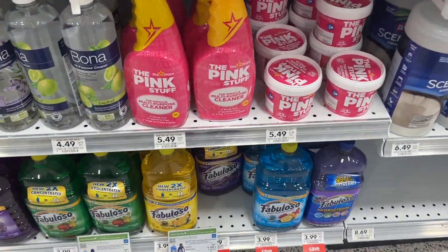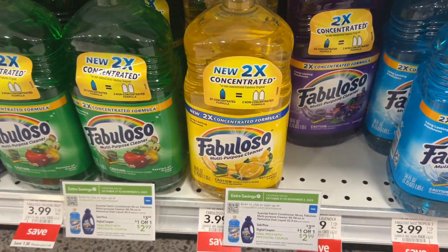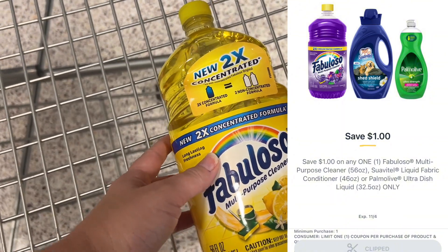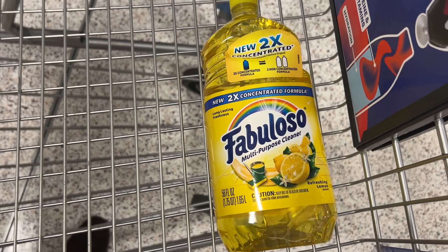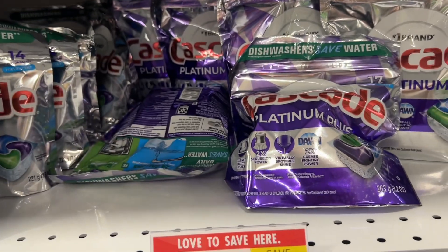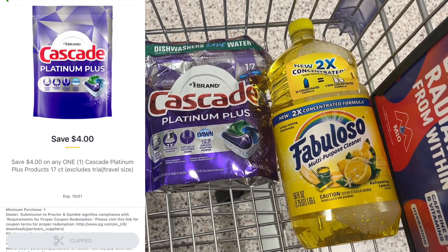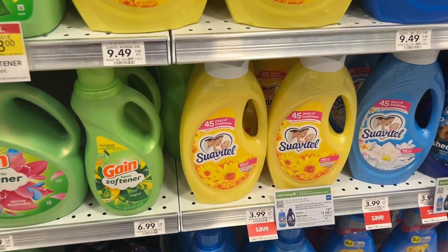We're starting over here in the cleaning aisle with Fabuloso, my favorite floor cleaner. It's on sale this week for $3.99 and we have a $1 off one digital coupon in the app, making it just $2.99 at the register — and it's a bigger bottle! Next, the Cascade 17-count bag is on sale for $7.99, and we have a super high-value $4 off one digital in the app, making this bag of dish tabs just $3.99 at the register.